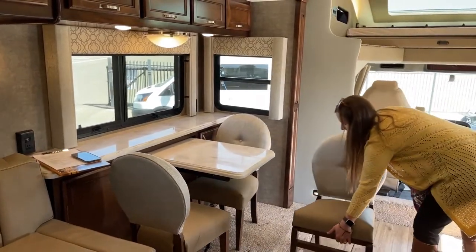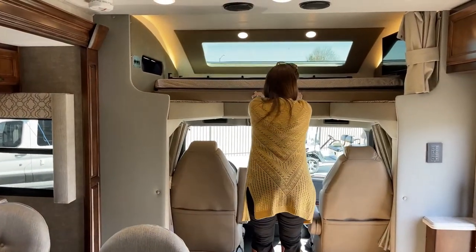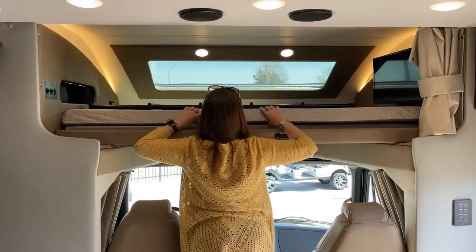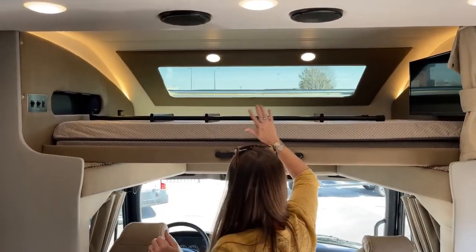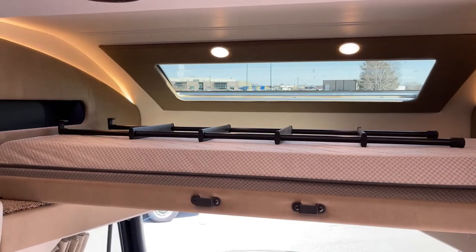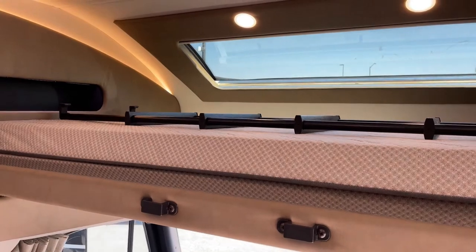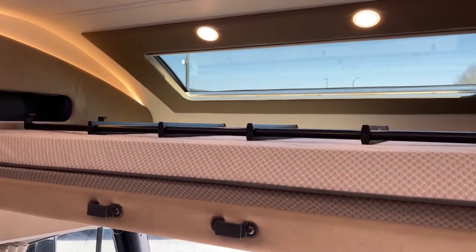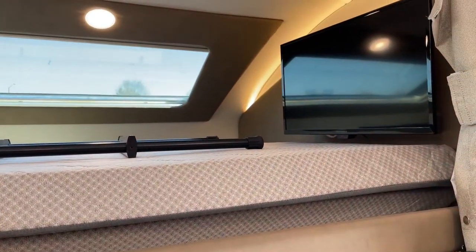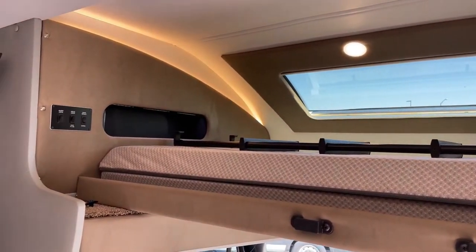We haven't even talked about one of the coolest advents of Renegade. This bunk above cab is so incredibly nice. What's cool about it is it gives you a place where if you're somewhere you don't want to put your slides out and you just want to catch some quick shut-eye, you can just pop up there — there's so much room. You could take the mattresses out and use it for storage. That would be awesome and really cool as well.